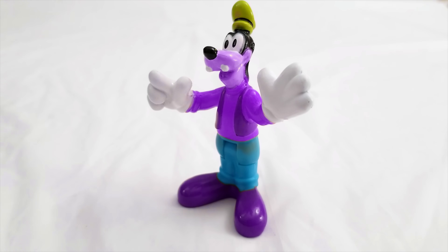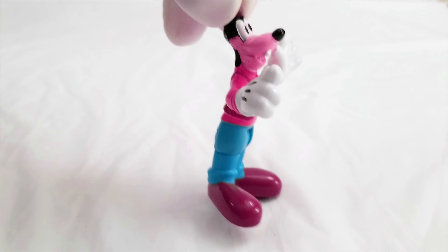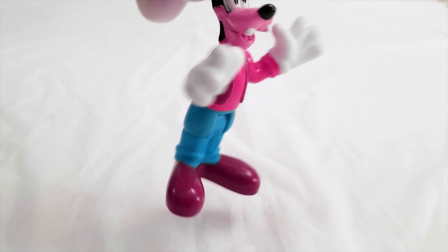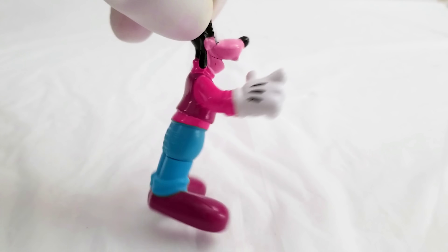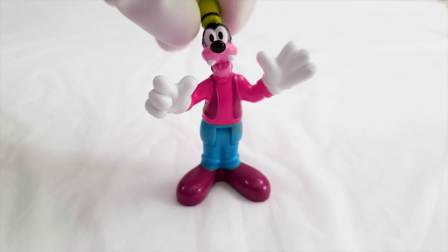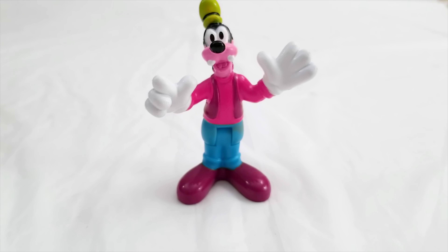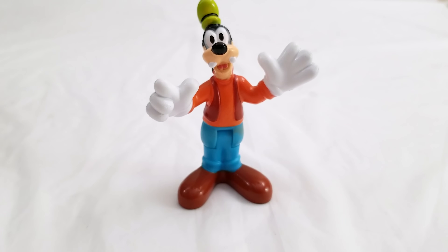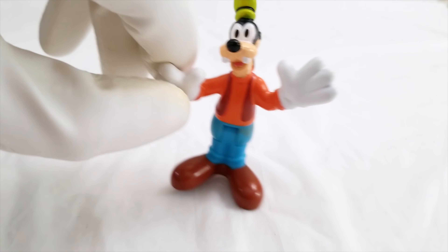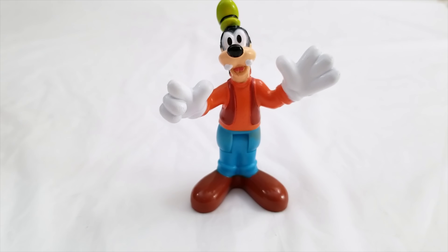Maybe Goofy should be pink. What do you think about pink, Goofy? That's pretty fun, right? Oh man, I like that color a lot. Pink Goofy would be a lot of fun on the show, but I still don't think that's quite right. What color have we not tried for Goofy? I know — we haven't tried orange! There we go. Goofy is usually orange. Good job, we got Goofy back to his regular color.